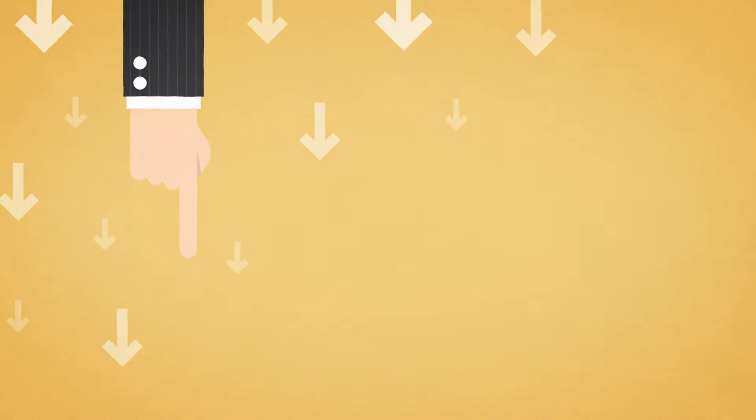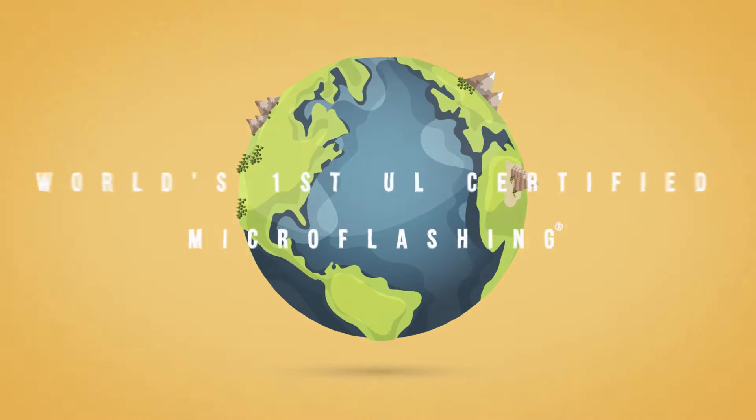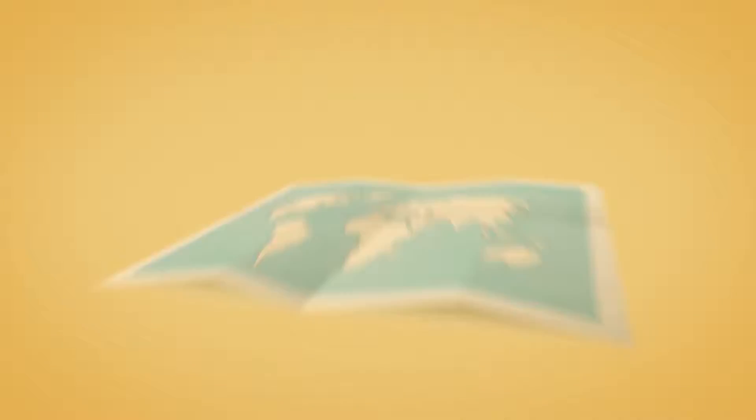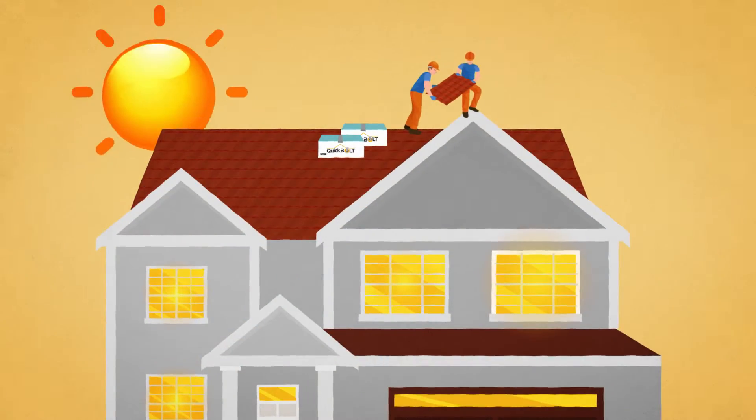Lowering labor costs is only important if the product works. QuickBolt is the world's first UL-certified micro-flashing, and over 600,000 have been installed across the U.S. with zero leaks.